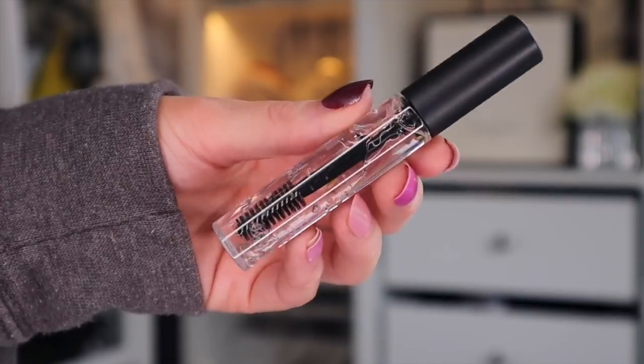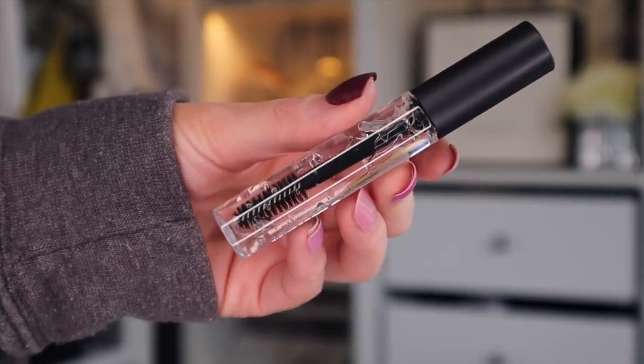Door number seventeen. This is a big product — I need some of this. Here we have the MAC Brow Set Gel. I love getting this every single year — it's incredible. I really like brushed up brows right now, and you definitely need a good brow gel to do this.